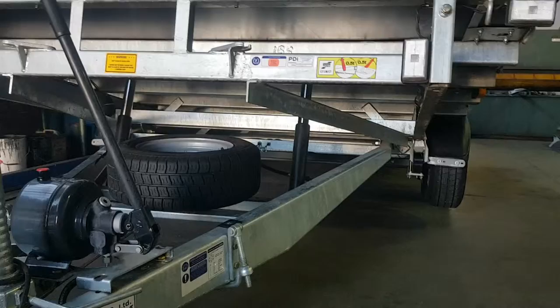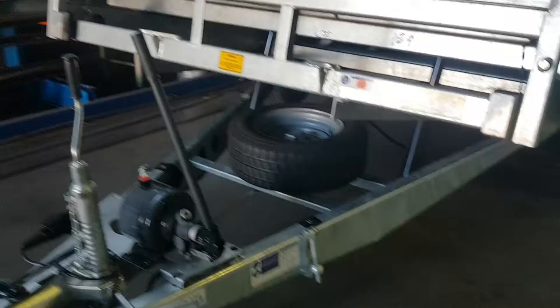As you can see under there, all the chassis is well designed. Spare wheel, heavy duty jockey wheel.